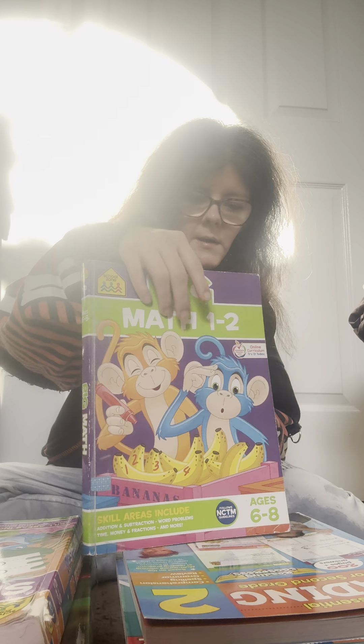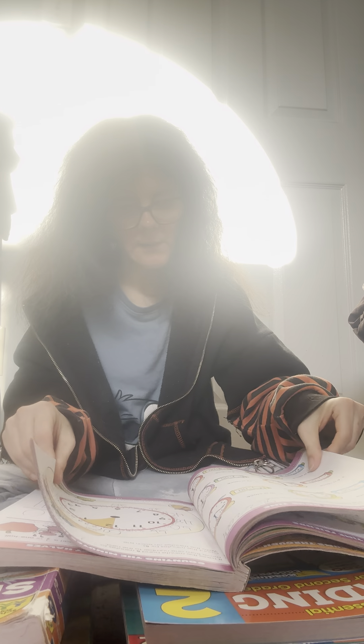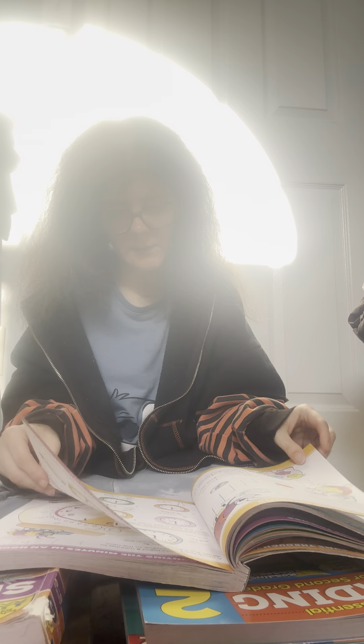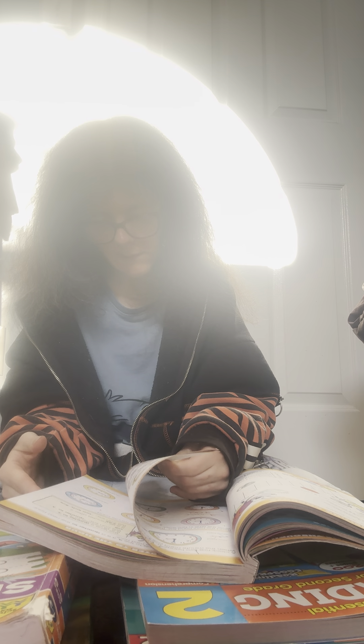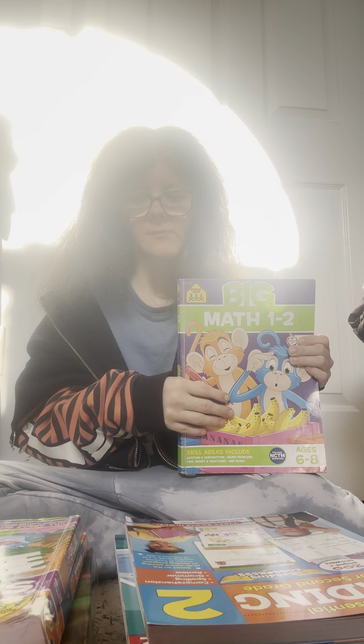Big Math, grade one to two. We go through here and sometimes we only do one or two problems on a page. Right now my son's been really into money and clocks — we've been doing a lot of clocks and money. He actually loves money. We don't do this every day; we just skip around to the section we need, like extra practice when he's struggling with something or just wants to do extra.